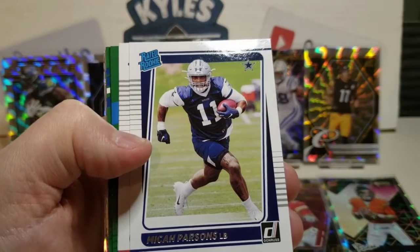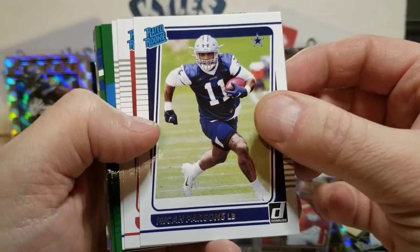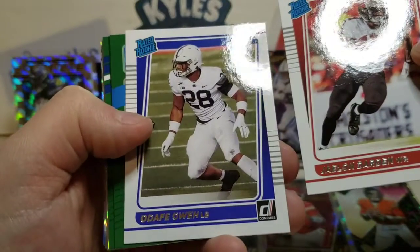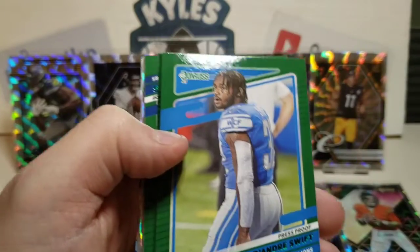Micah Parsons, who's probably going to be Defensive Rookie of the Year, Rookie Player of the Year — that's a nice one. Jalen Darden, and our last rookie there is Adafi Oa.